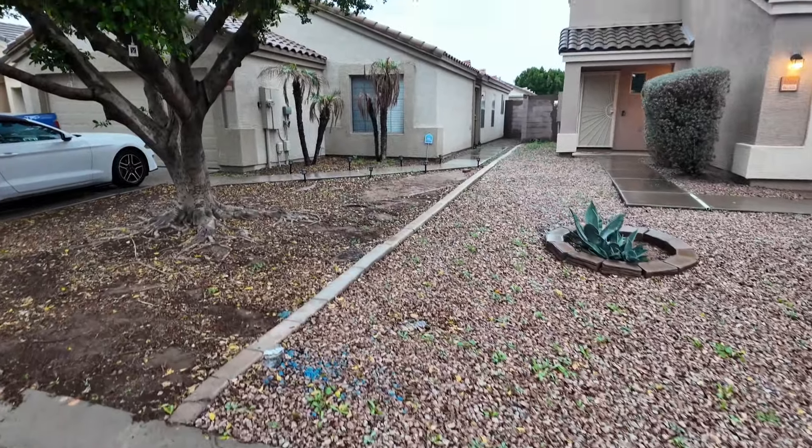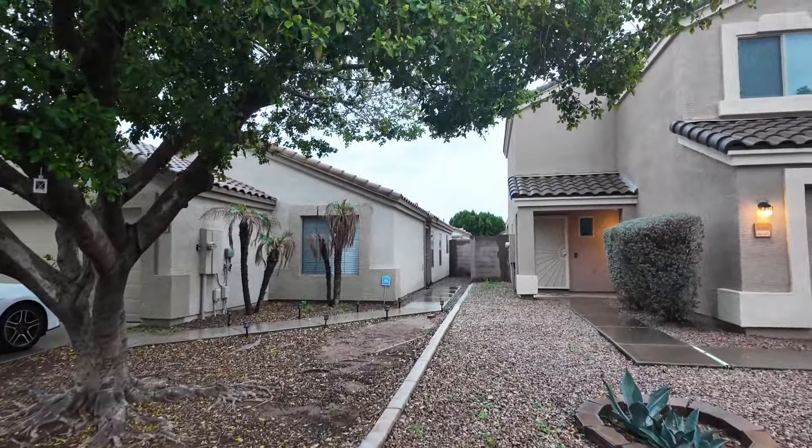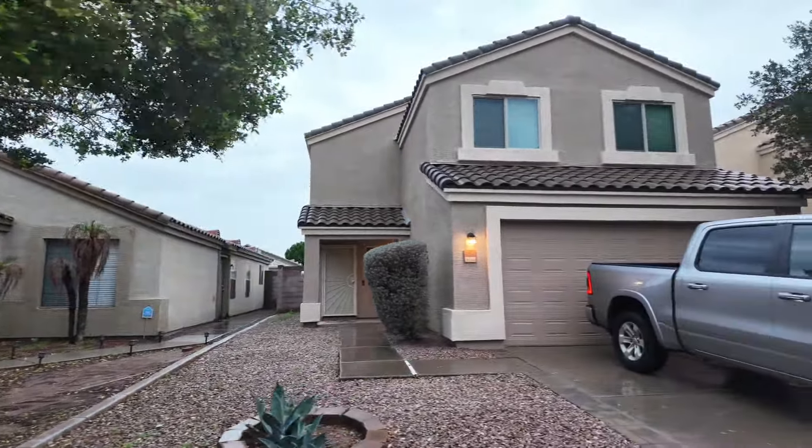Nice-looking yard, you know what I'm saying. But yeah, off to the next one.